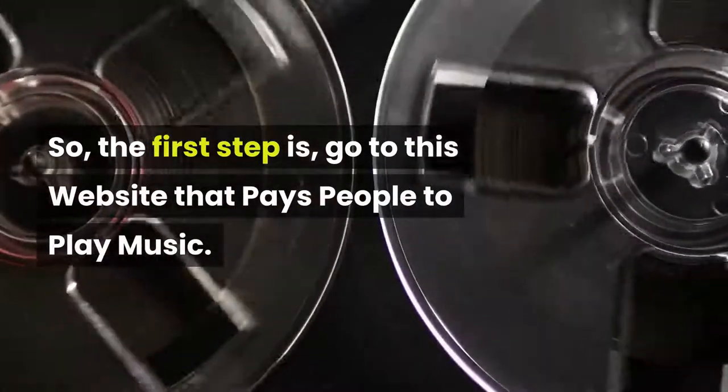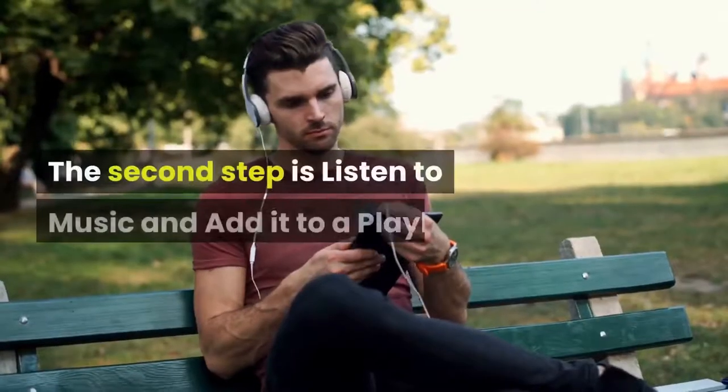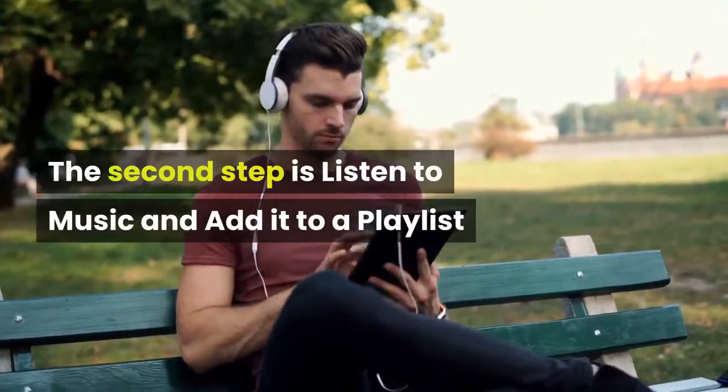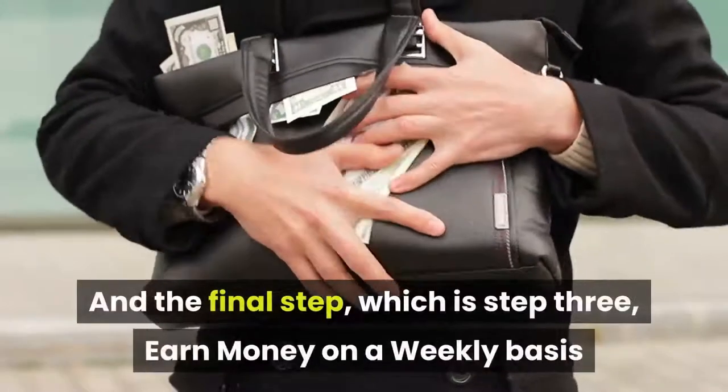The first step is go to this website that pays people to play music. The second step is listen to music and add it to a playlist. And the final step, which is step 3, earn money on a weekly basis.